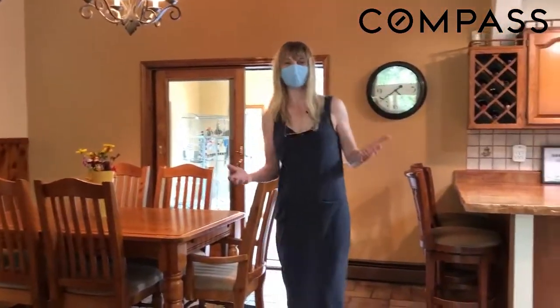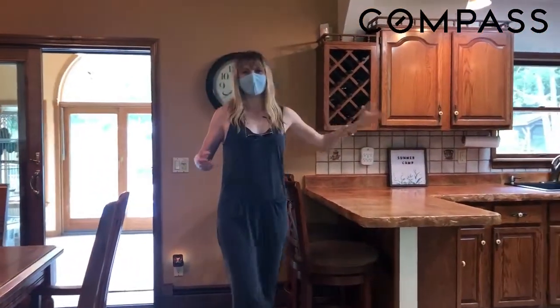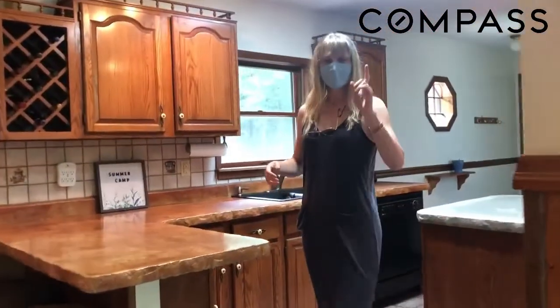This house could go in a number of different styles — it could go ultra modern, Scandi, country, rustic. You can do anything you want, which makes this house really fun. Make it your own.